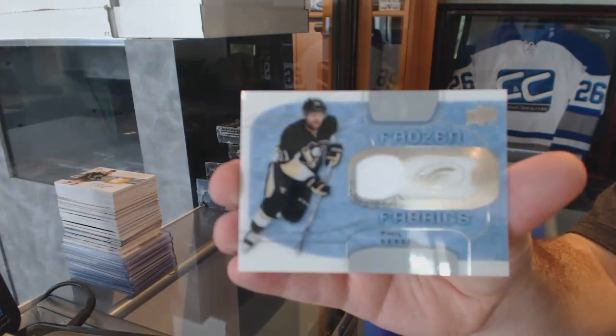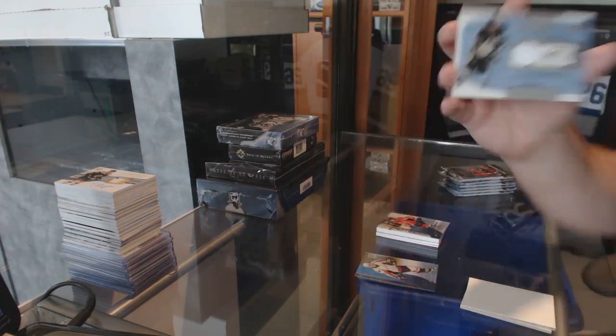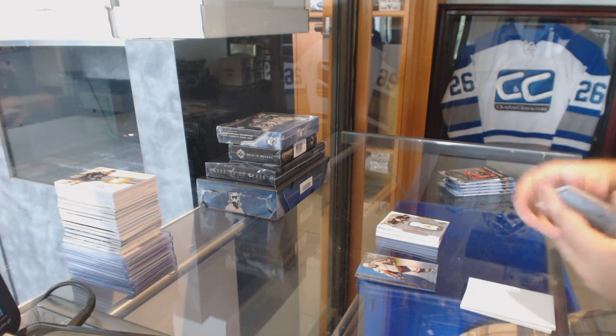For the Pittsburgh Penguins, Phil Kessel jersey. The Cup Rookie Auto, I think $199.